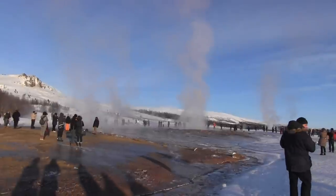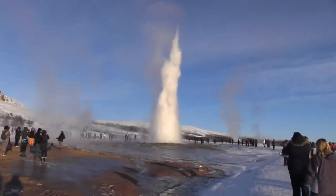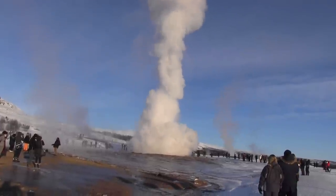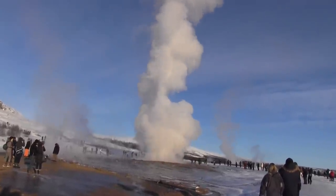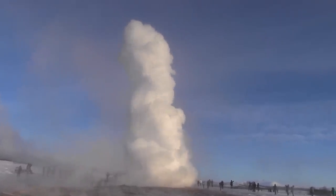Strokkur, which means churn, became active in 1789 after an earthquake. It continues to erupt every few minutes, shooting hot water some 100 feet into the air. Being so active, I was able to photograph the eruptions from several locations. I hope you enjoy watching them as much as I did.